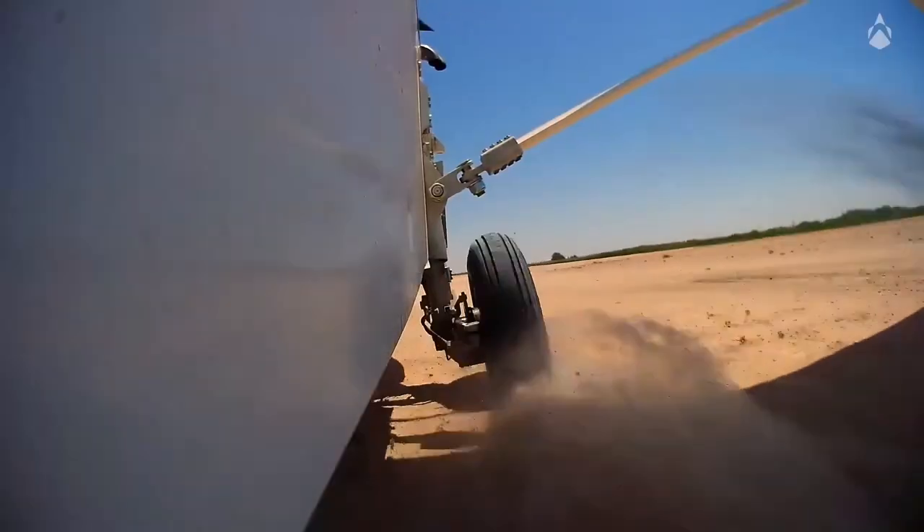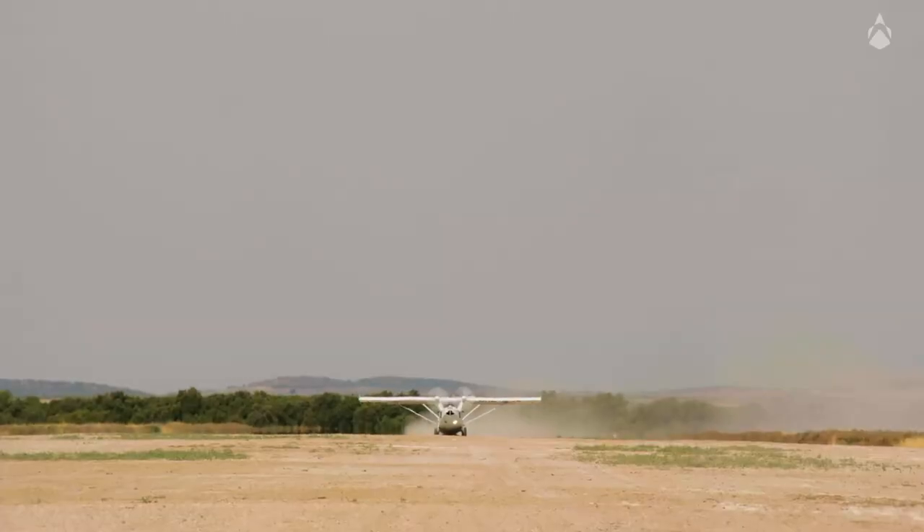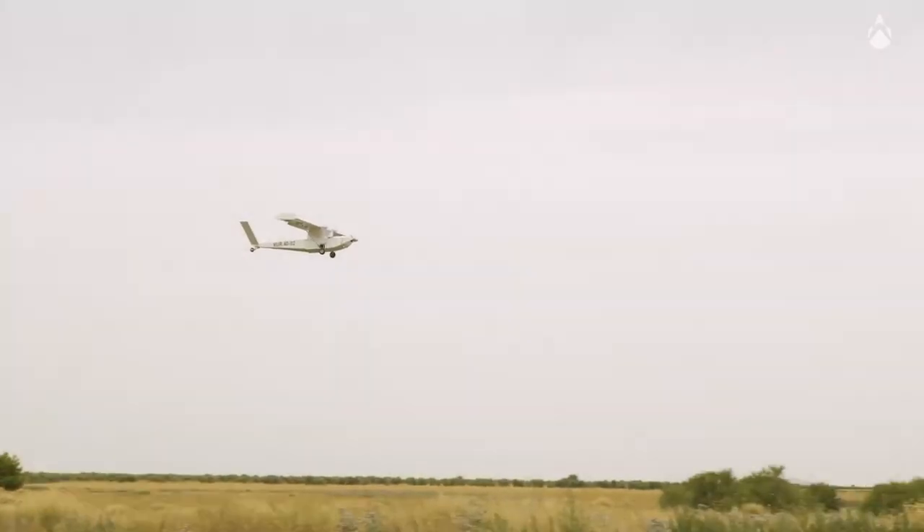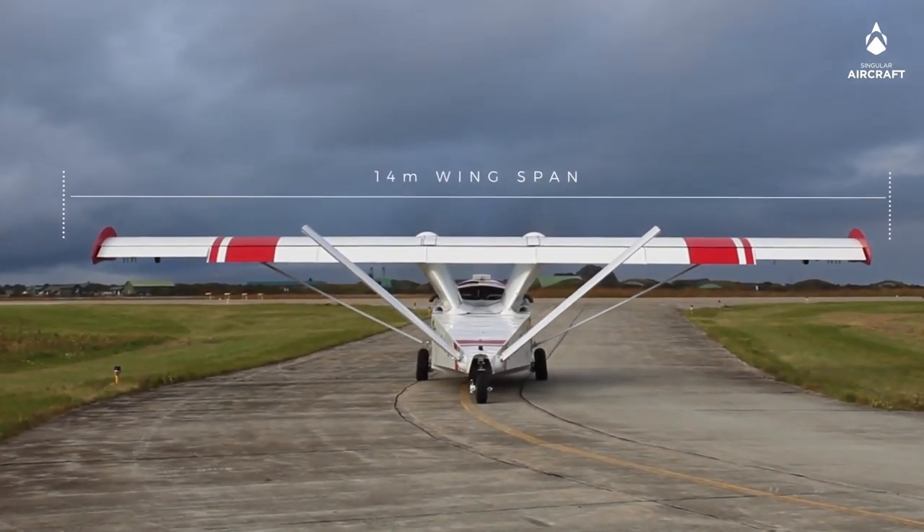The aircraft is set to be available in four different configurations: surveillance, firefighting, cargo, and agriculture, each coming with unique specs and features.